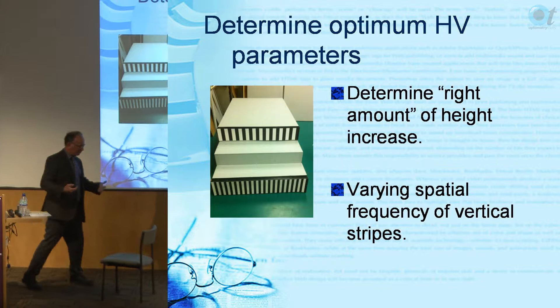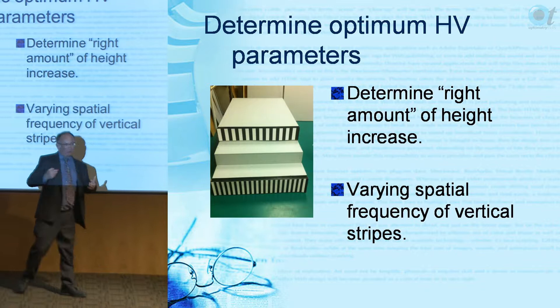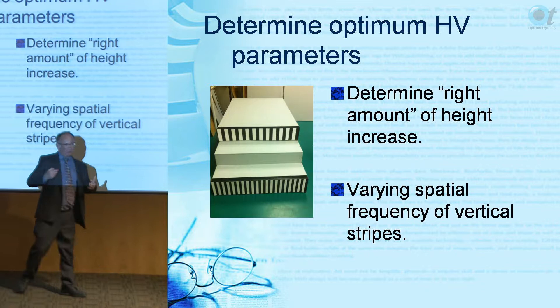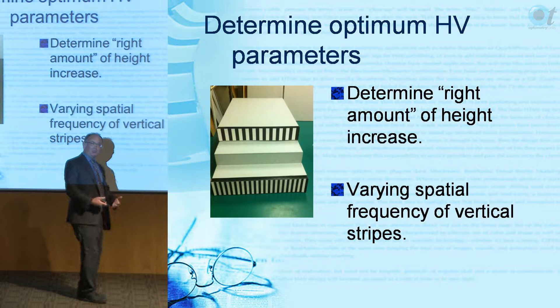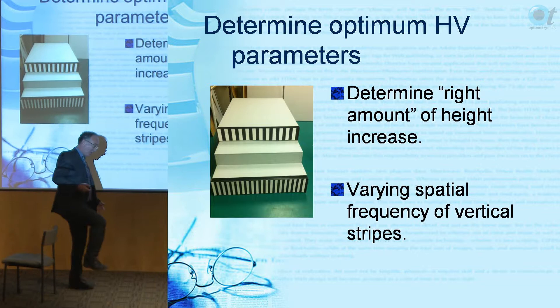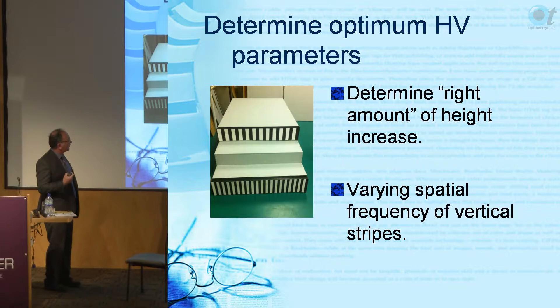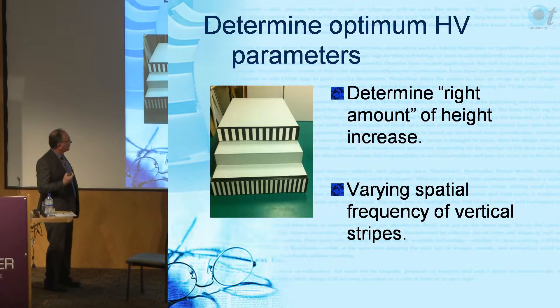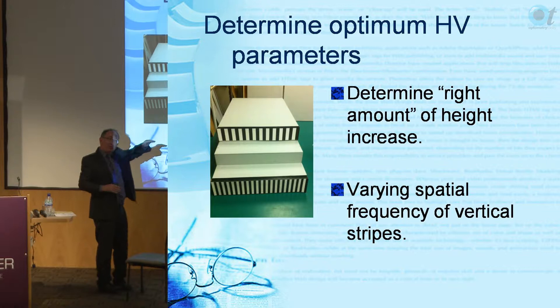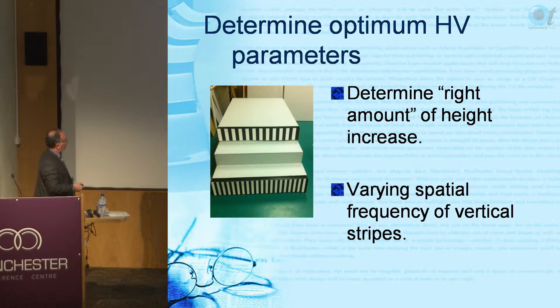Vision is hugely important on the first step: you have to identify it, know where it is, clear the step edge. Once you've done that step, you can use somatosensory information and assume all steps are the same size. As an energy conservation strategy, toe clearance gets less and less going upstairs. At the top there's the transition to the landing - again vision is critical because you need to know when the last step is. So vision is really important at top and bottom, and that's where we place our illusions.